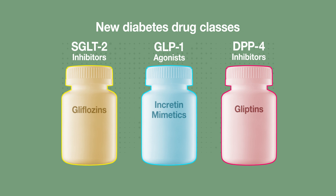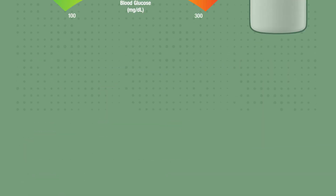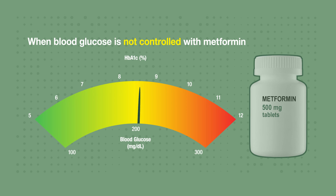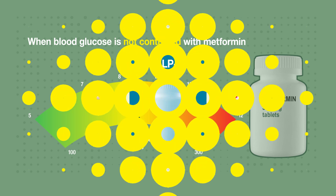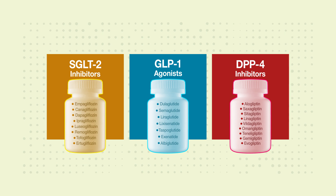Several newer diabetes drug classes are marketed as treatments for people with type 2 diabetes whose blood glucose is not controlled with metformin. Each drug class has a different mechanism by which it decreases blood glucose levels.